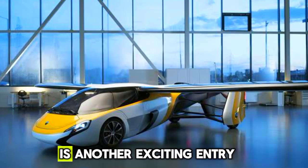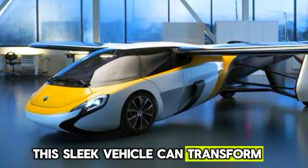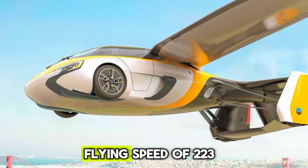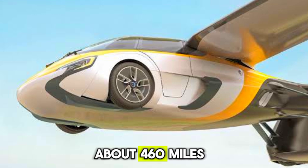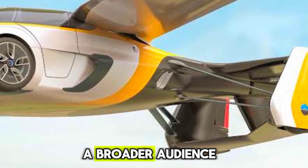AeroMobil 4.0 is another exciting entry in the flying car market. This sleek vehicle can transform from a car to a plane in under three minutes. It has a top flying speed of 223 mph and a range of about 460 miles. AeroMobil aims to make flying cars accessible to a broader audience.